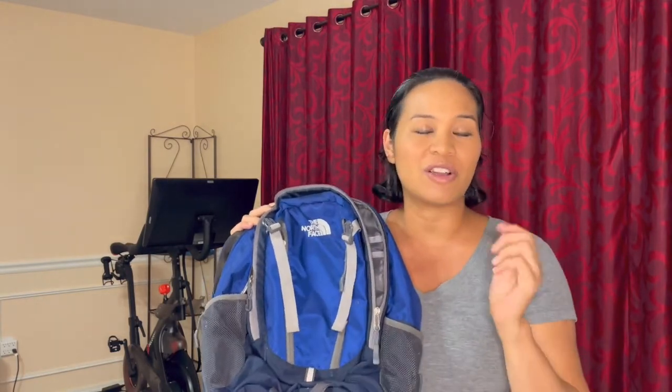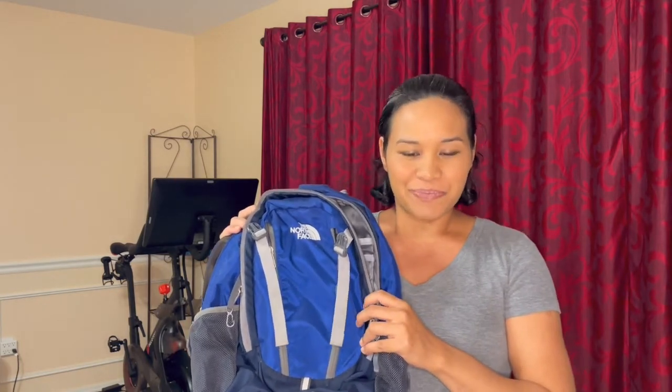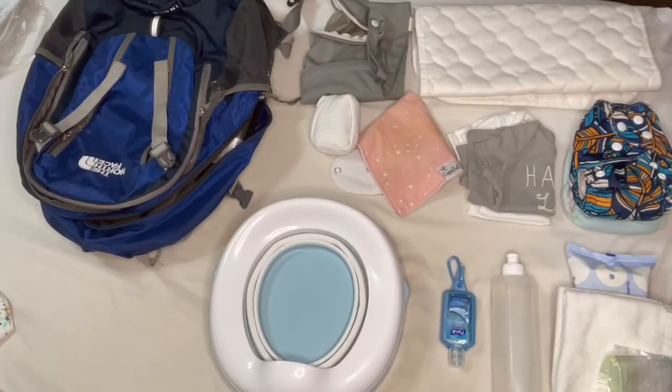What I'm not going to include in this video are snacks or entertaining items like toys or anything else we keep in the bag when we go out. I'm going to focus this video solely on what we do for elimination communication outside of the house.